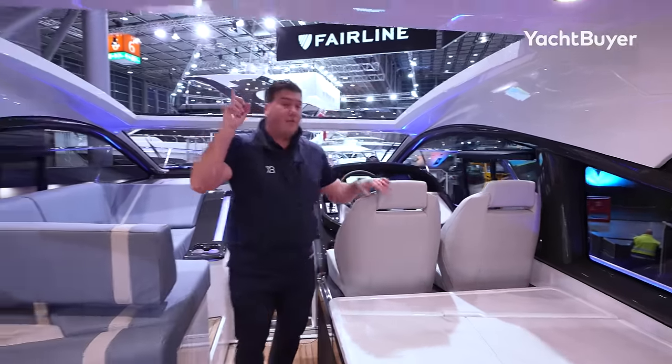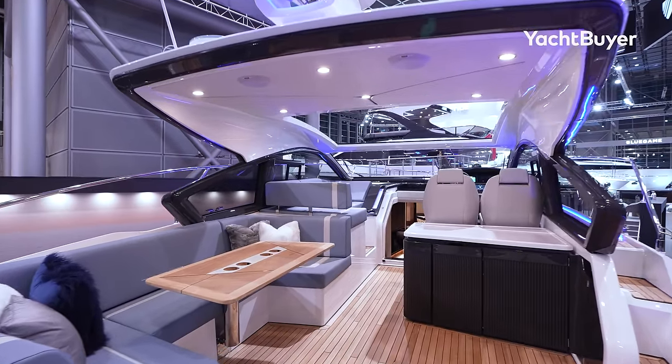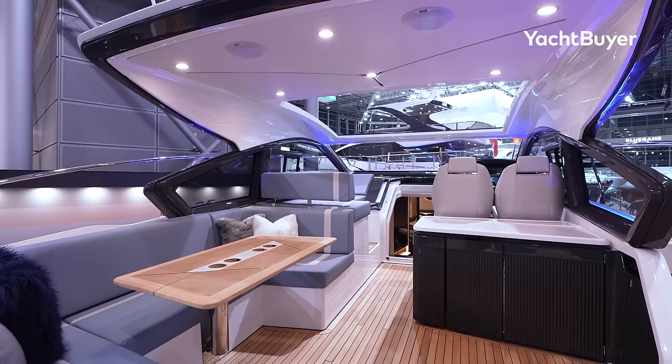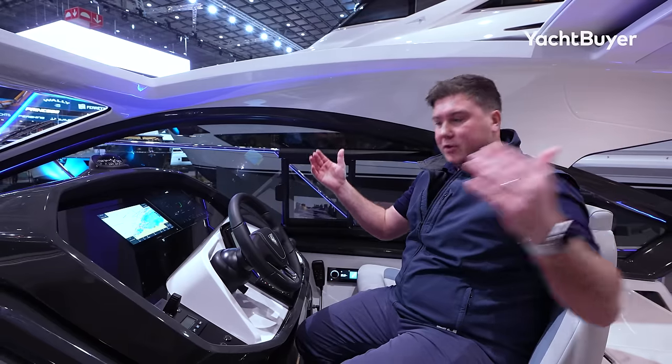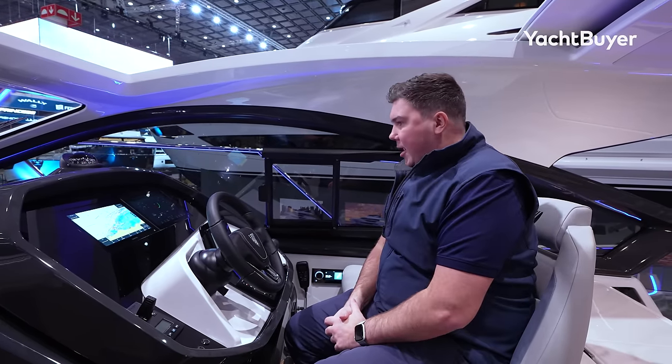Overhead, canvas sunroof — that's standard. Canvas is a great idea; you get a massive aperture. You can see how far back it is, and importantly it opens up over the helm, so if you're sitting here driving on a nice day, you can peel this roof back and get the wind-in-your-hair experience.